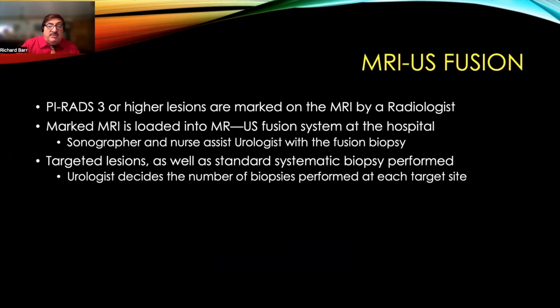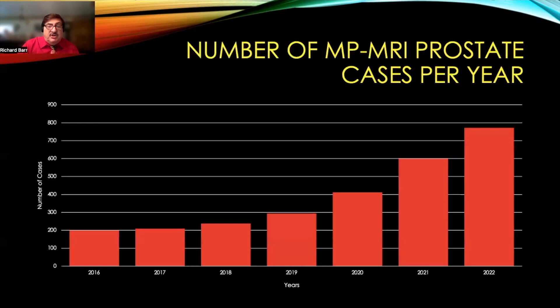We mark PIRADS 3 lesions or higher, and these are loaded into the MR ultrasound fusion system at the hospital. We provide a sonographer and nurse to assist the urologist to perform the fusion biopsy. Targeted lesions as well as standard systemic biopsies are performed, and our urologist decides on the number of biopsies performed at each target site.